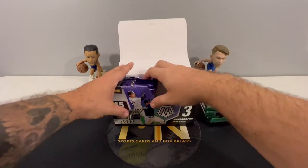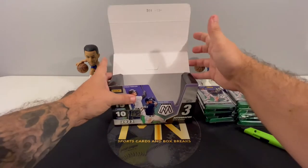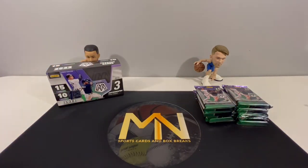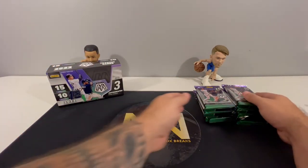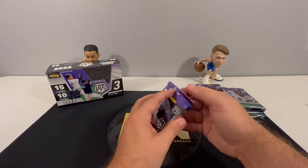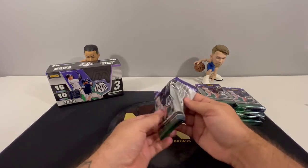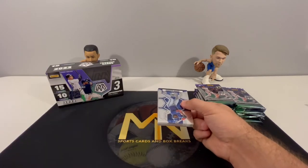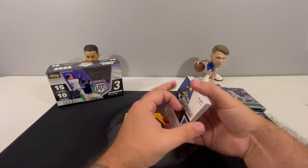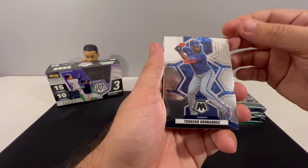It's 15 cards per pack, 10 packs, 150 cards total — quite a few cards to open. We're going to go pretty quick. Three autographs, and also First Off The Line exclusive pink and green swirl, both numbered to 12. Mosaic Baseball is the first product with the new mosaic design — every year you see the new design with Mosaic Baseball.